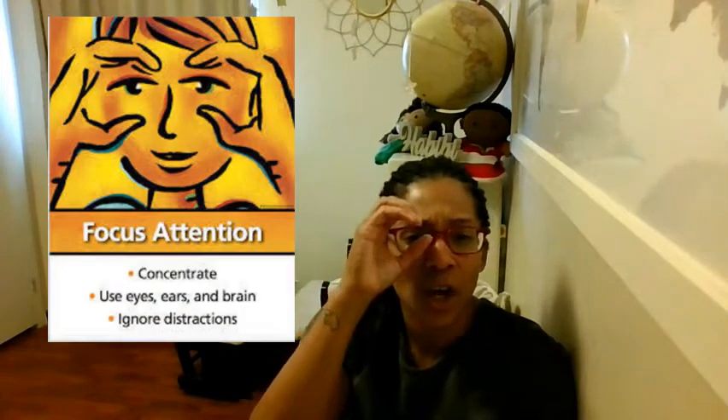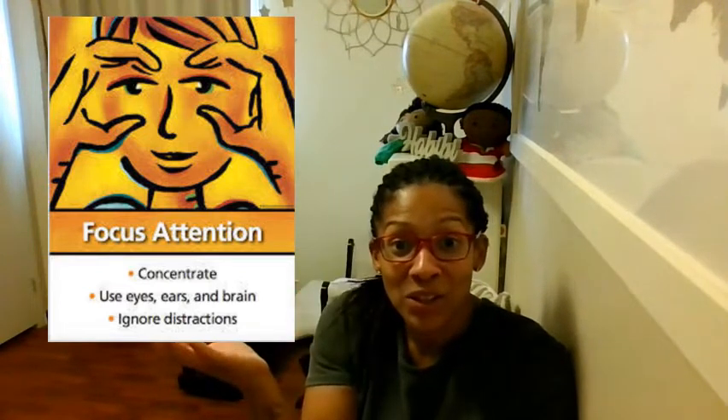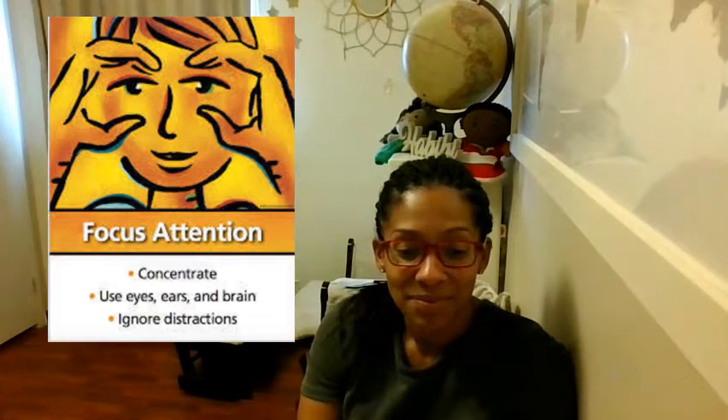Another way to tell how someone is feeling is to focus your attention on what's happening. Think about what happened in the story. Yes! Ethan was looking at the pictures. He didn't know it was a pop-up book. If you had the same idea, tickle your chin. Nice job.